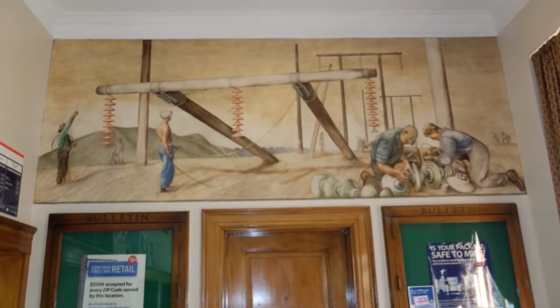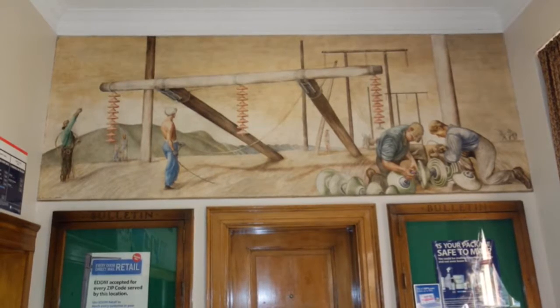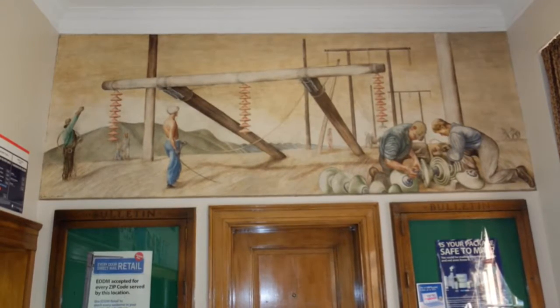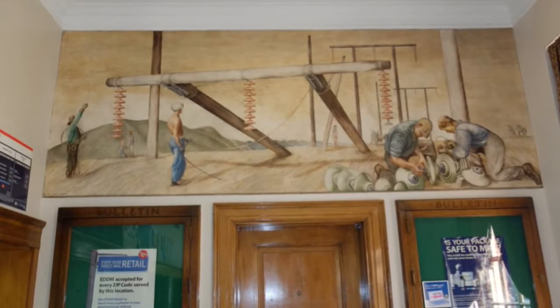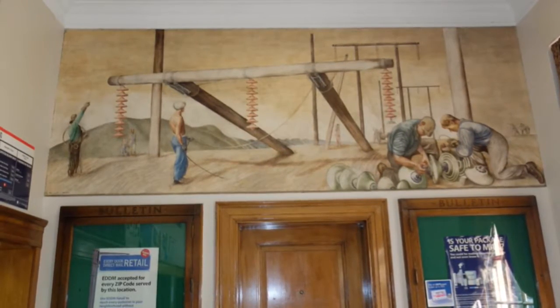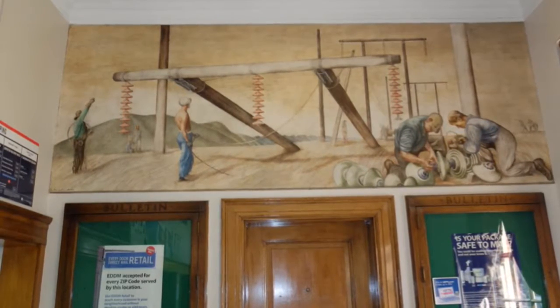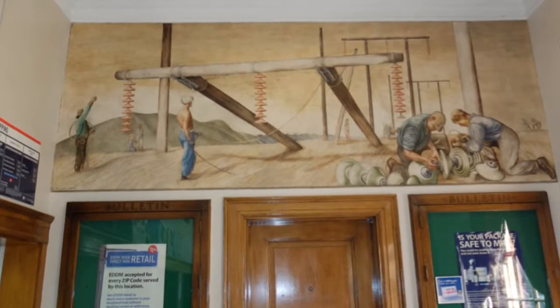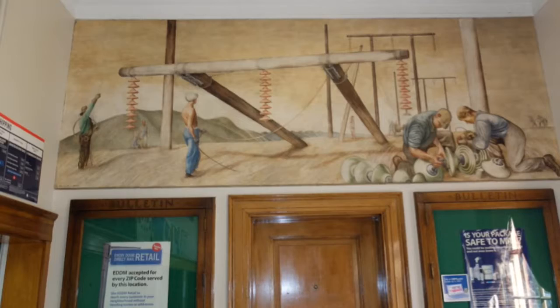If you're in an East Tennessee post office built in the late 1930s, early 1940s, or even some buildings constructed later, look up around you. You may see some art created some 75 years ago when Franklin Delano Roosevelt was president. The News Sentinel took some day trips recently to look at some of this art created through the New Deal program. A lot of the art was painted as murals,